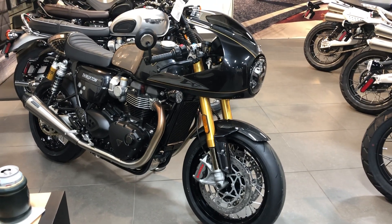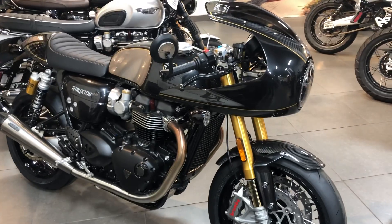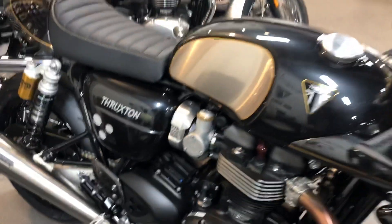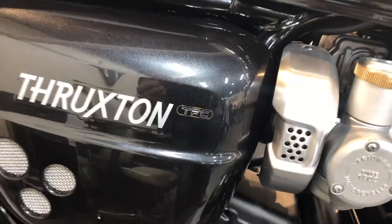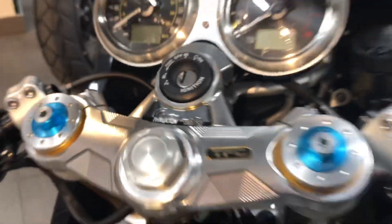This is the 2020 Triumph Thruxton, Triumph Factory Custom. This is number 80 of 750.